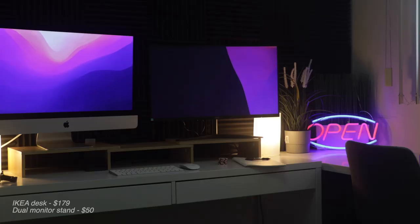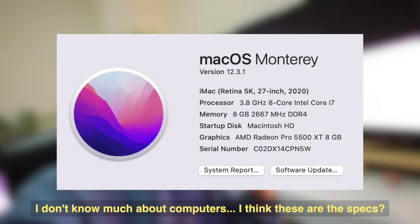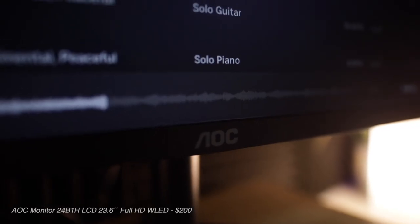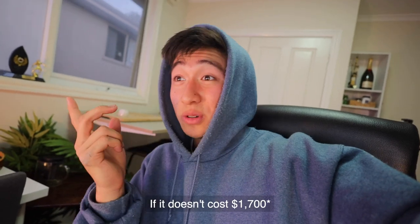Last but not least, we have my desk setup. I have an iMac 2020 5K — I don't know what the specifications are but they'll pop up on screen. I also have a monitor attached to it. One thing I really want is one of those really nice-sounding mechanical keyboards — they just sound so satisfying. I think they cost around $300 and I'm struggling to justify whether I really need it, but I probably will buy one.